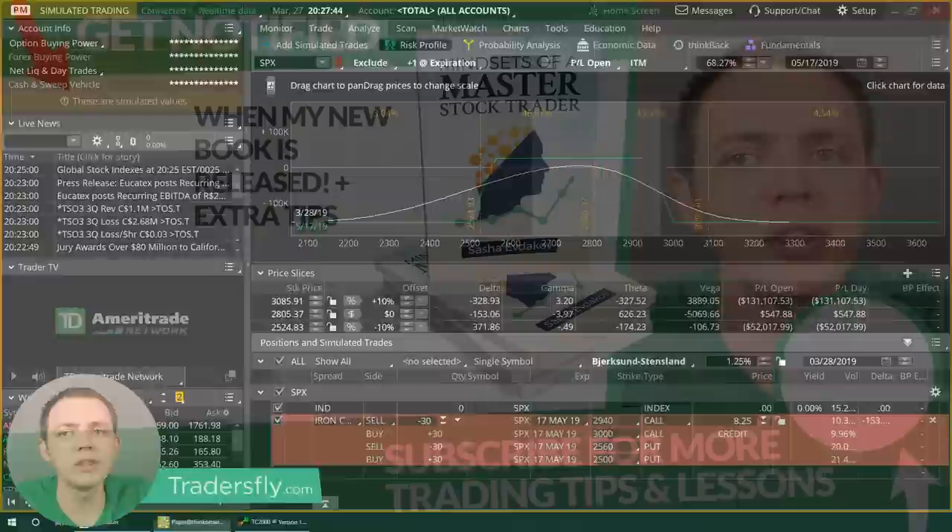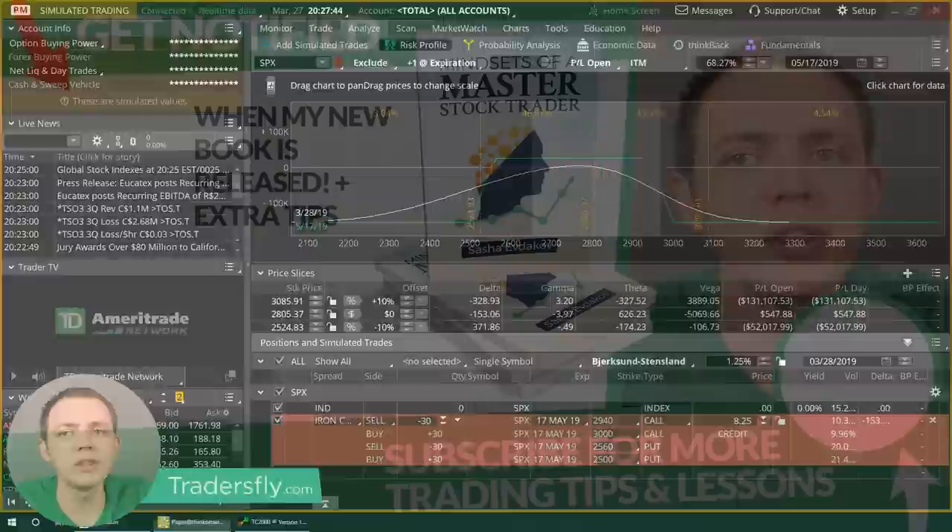All right. Thank you so much for joining me. Hope you enjoyed this video. Remember to subscribe to our YouTube channel by clicking the link right here, or get on our newsletter list so that way you get notified as I release new trainings, new books, courses, and other great material. Thanks again for sticking around, and I'll see you next time.